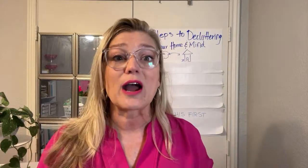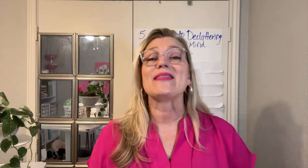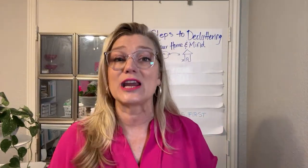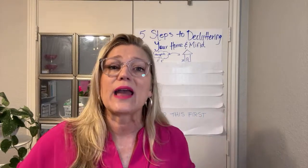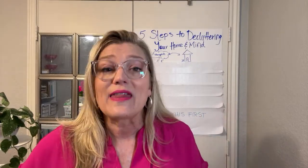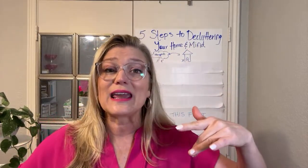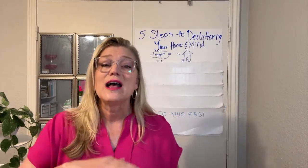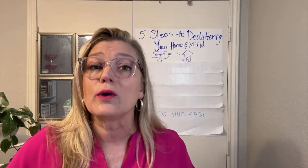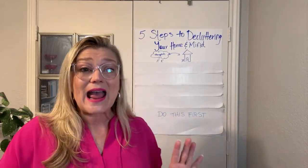No matter how small your efforts to get organized, it affects your thinking, it clears your thinking, and then you're able to go back and make more changes and simplify your environment. It feeds off of each other. So encourage yourself — if you don't feel like you're where you want to be with your organizing, just make some small changes and be thinking about small changes you could make today.